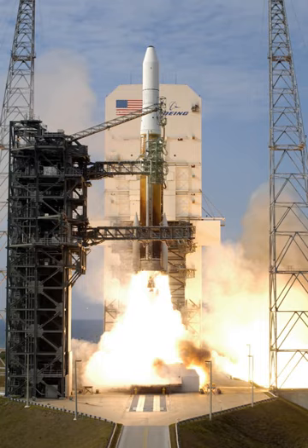The complex consists of two launch pads. LC-37A has never been used, but LC-37B launched unmanned Saturn I flights and was modified and launched Saturn IB flights, including the first test of the Apollo Lunar Module in space. It was deactivated in 1972.